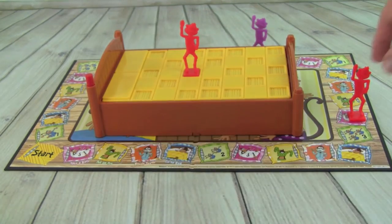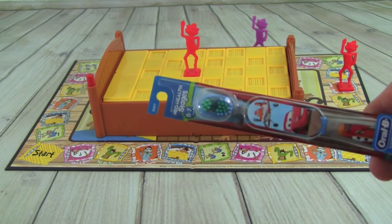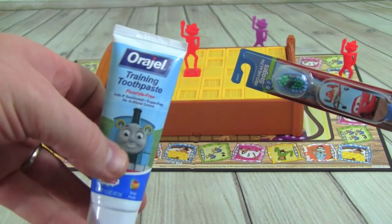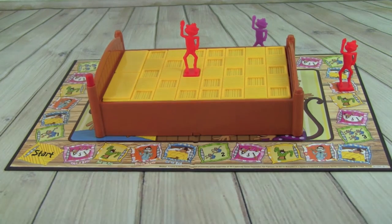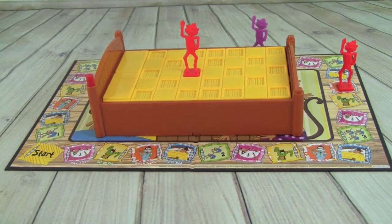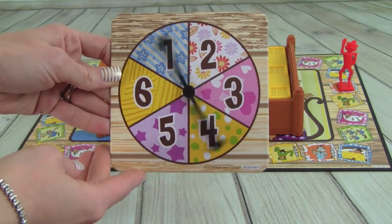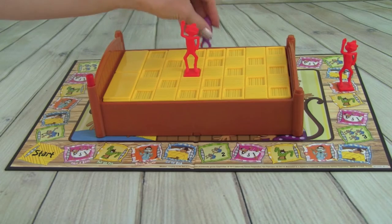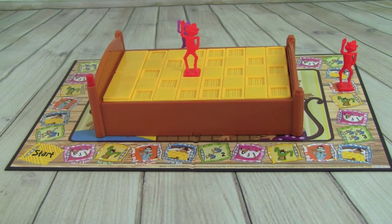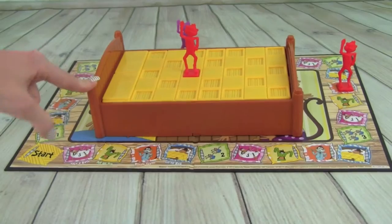Whitney rolls a two and lands on brush teeth. She uses her Lightning McQueen toothbrush and Thomas and Friends toothpaste, gets her brushing teeth token, and clicks the bed post once. Pete rolls a three and lands on take a bath, using his Spongebob washcloth. He clicks the bed.